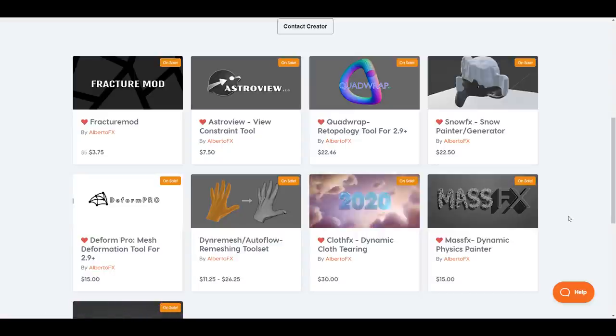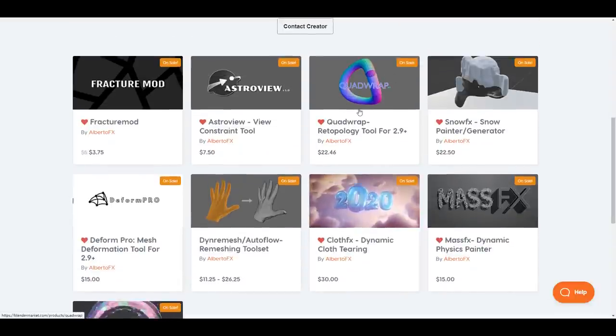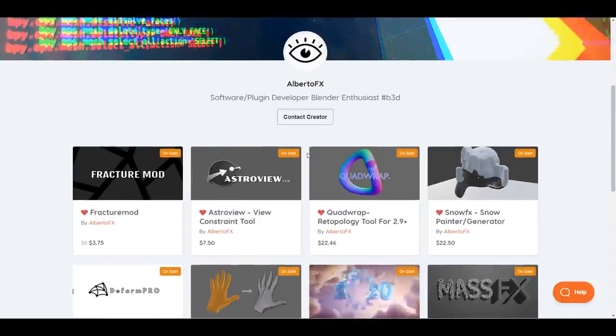In terms of cloth effects, you know, you want to create some effects by simply using cloths — yes, you can. If you're also looking for an add-on that does some cool remeshing for you, you can take a look at the Quad Remesh that he has, and also the Dyno Remesh and Autoflow Remeshing tool that he has created. Tons of cool utility things that can get you up to speed and ease your workflow.